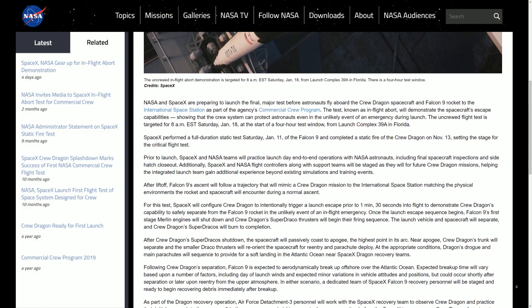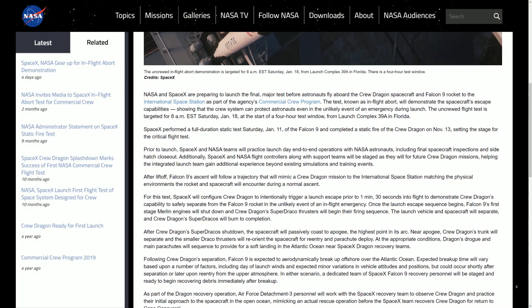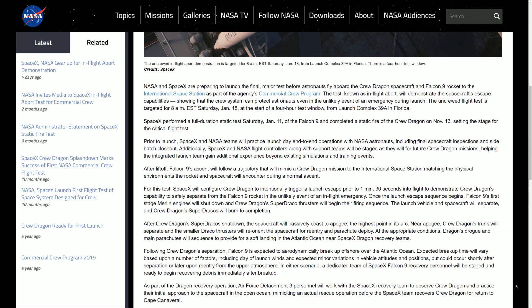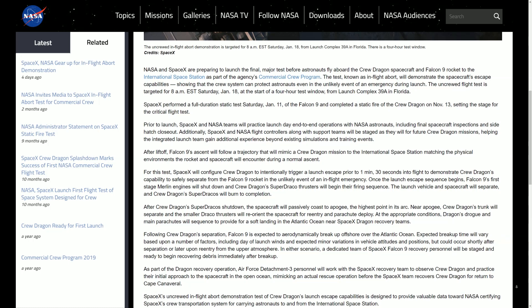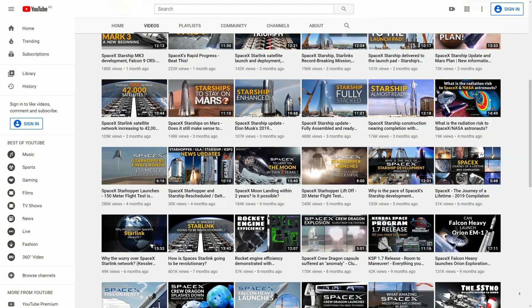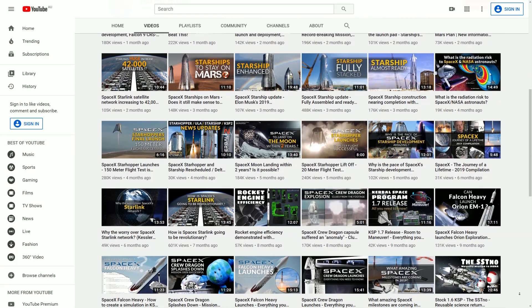As well as SpaceX's recovery teams, NASA has stated that as part of the recovery operation, Air Force personnel will work with the SpaceX team to observe Crew Dragon and practice their initial approach to the spacecraft in the ocean, just like an actual rescue operation.